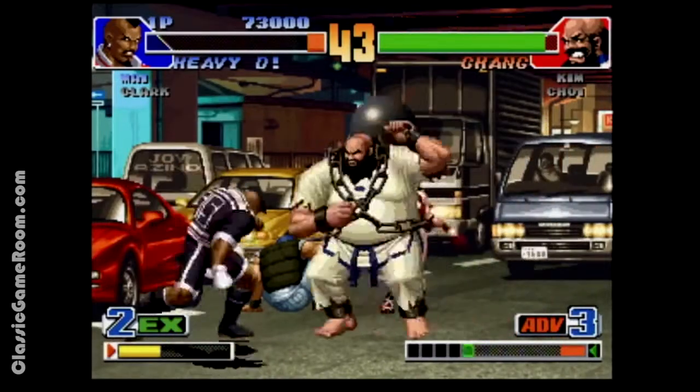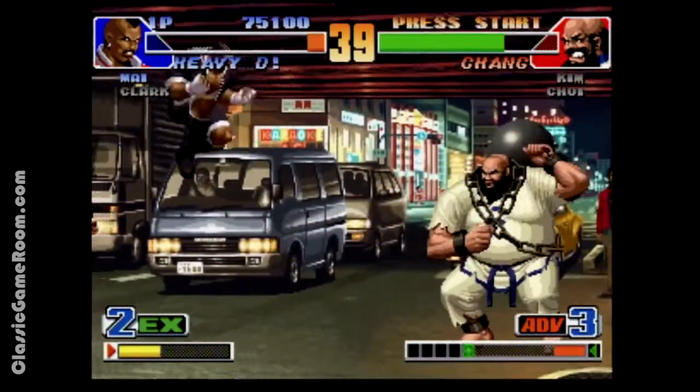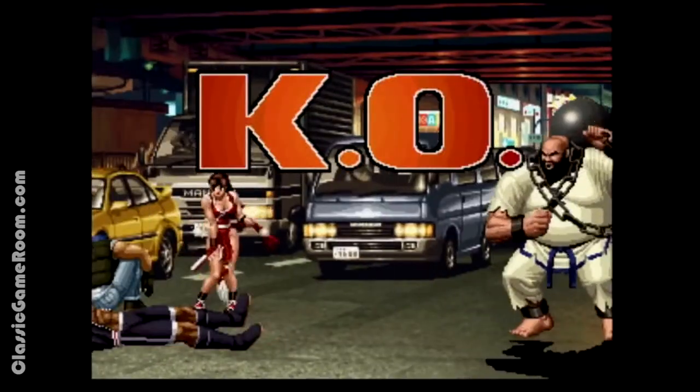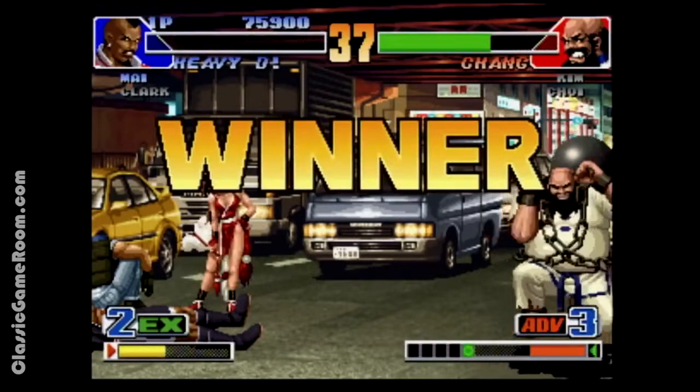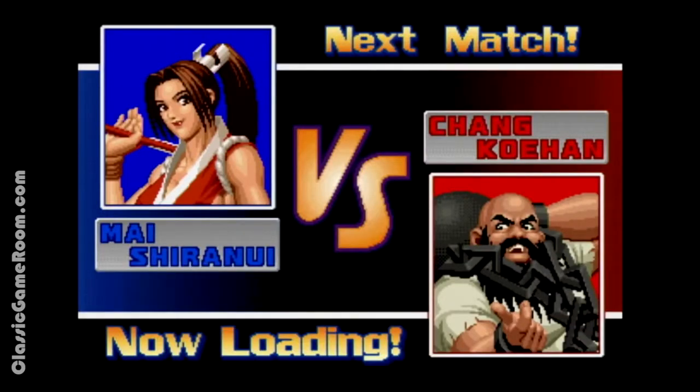There are a couple different modes of gameplay: team battle, single player battle, a training mode, and even an art gallery. But the reason you're going to want to get this — the reason to own the King of Fighters 98 — is that it's a good fighting game with high production values, solid controls, great music, good backgrounds, and a lot of characters.